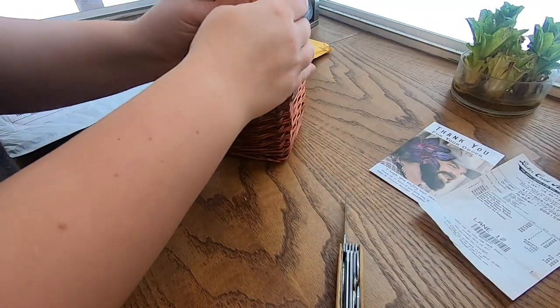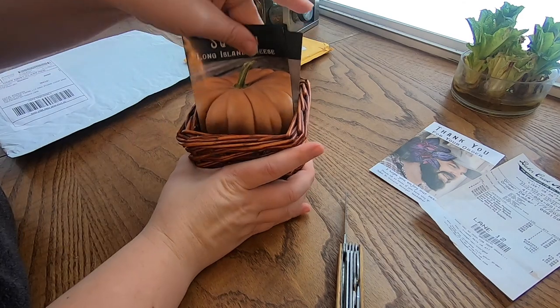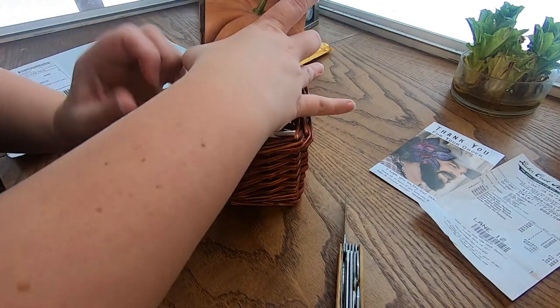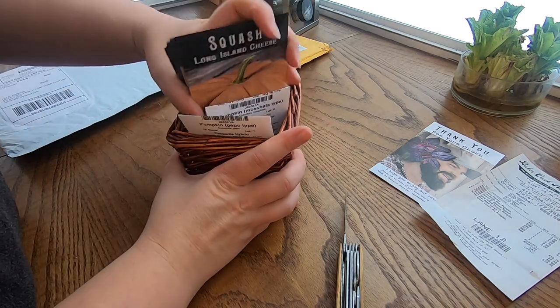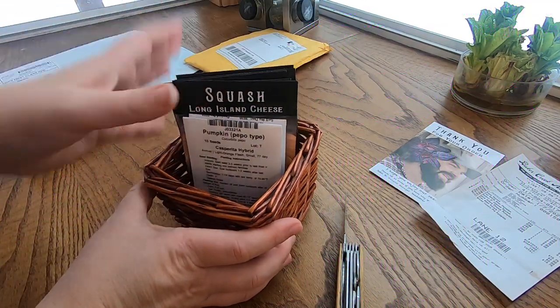These are my little basket with my other seeds — they don't fit very well. I'll actually put these in a Ziploc bag here pretty soon.